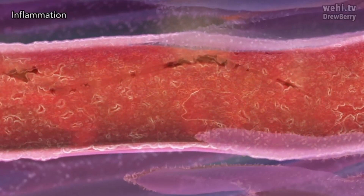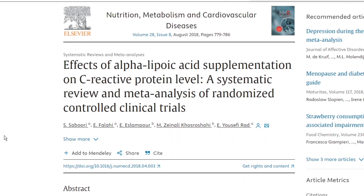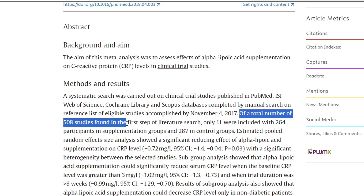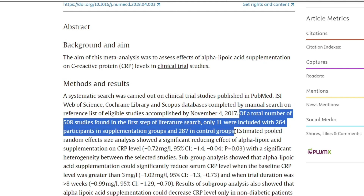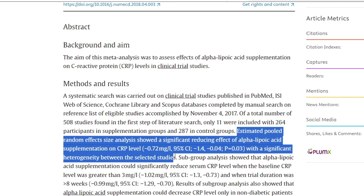Third, ALA may also be beneficial for inflammation, specifically inflammation caused by CRP, or C-reactive protein. Levels of CRP increase when there's inflammation — sometimes a thousand-fold — and go down when inflammation improves, making it an important biomarker for gauging inflammation levels. A systematic review and meta-analysis of randomized controlled clinical trials from 508 studies — using 11 studies with 264 participants in supplementation groups and 287 in control groups — showed a significant reducing effect of alpha-lipoic acid supplementation on CRP levels. More research is needed, but the future looks bright.